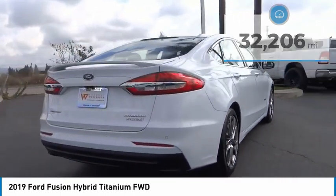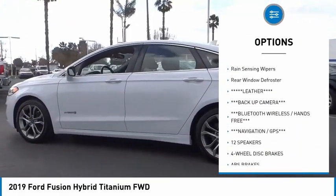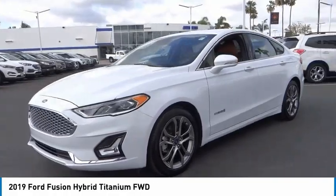Here are some of this vehicle's great options: electronic stability control, brake assist, traction control, remote keyless entry, fog lights, speed control, four-wheel disc brakes, power moonroof, rain-sensing wipers.